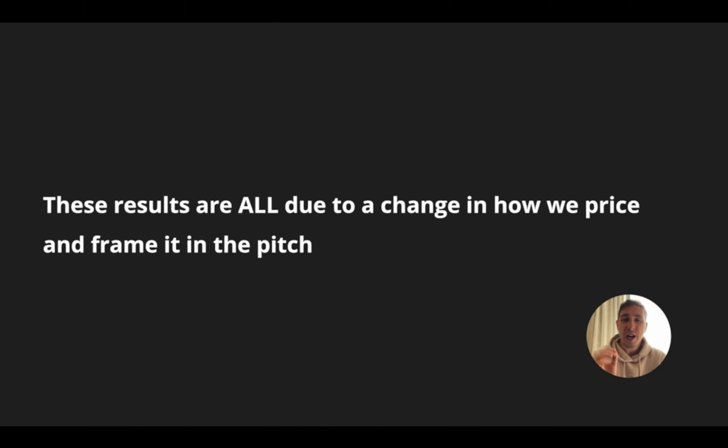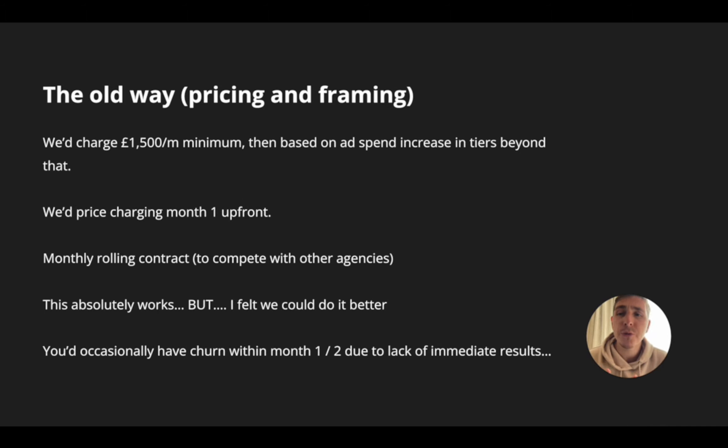These results are all due to a change in how we priced and framed the price in the pitch. So let me run through the old way, okay? This is how we used to price and frame our offer. We used to charge a minimum of 1,500 pounds a month, and then based on the level of ad spend that the client had, we would increase our price in tiers. So if they spent under 10 grand a month, it'd be 1,500 quid. If they spent over 10 grand a month, the price would go up.